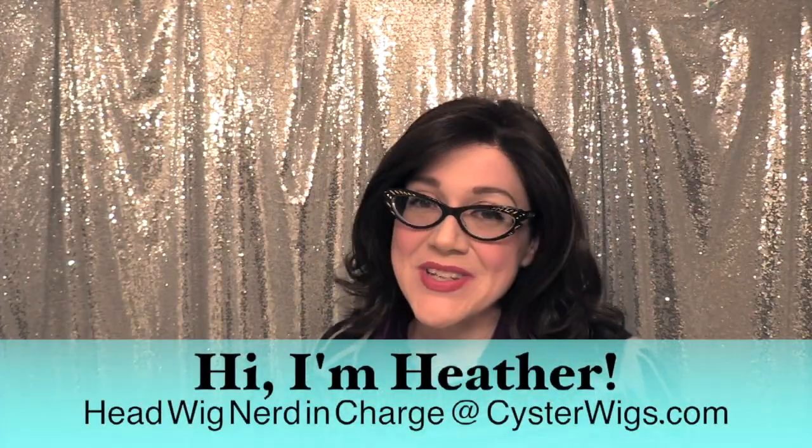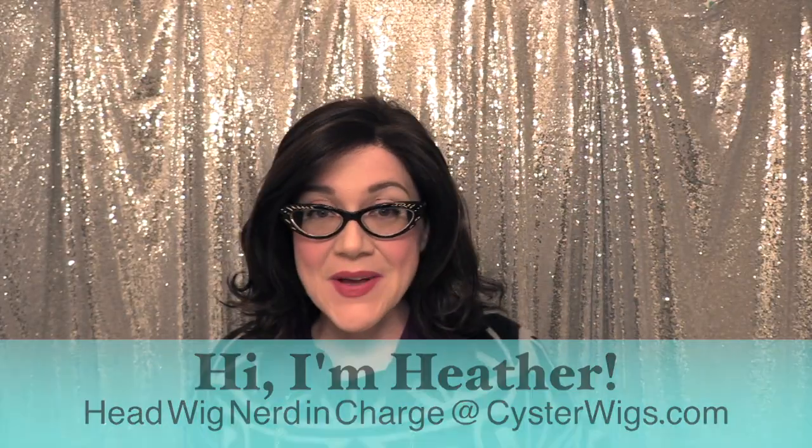Hi there wig lover, this is Heather from CysterWigs.com and this is a short and sweet color spotlight of the mocha color by us, Cyster Wigs, on our Larissa wig.